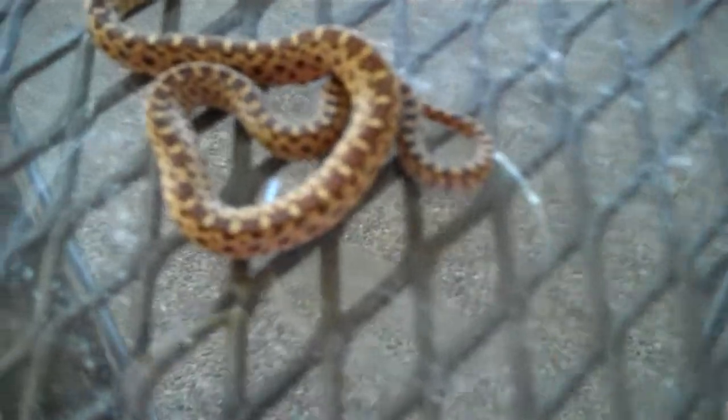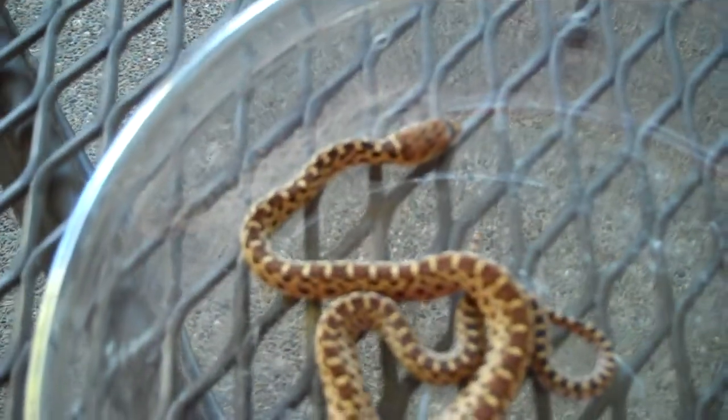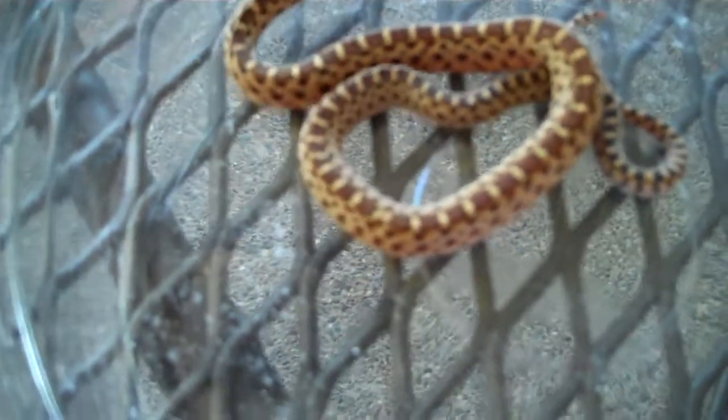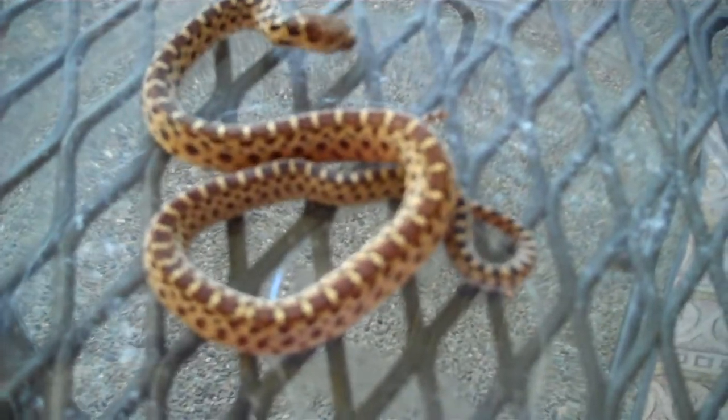He's a really nice looking gopher snake. You probably can't see him as well as you can if you're in person, but he has some really nice patterns on him. I really like the look of gopher snakes because they kind of resemble a little bit like a rattlesnake, and I like that brownish pattern look on them.